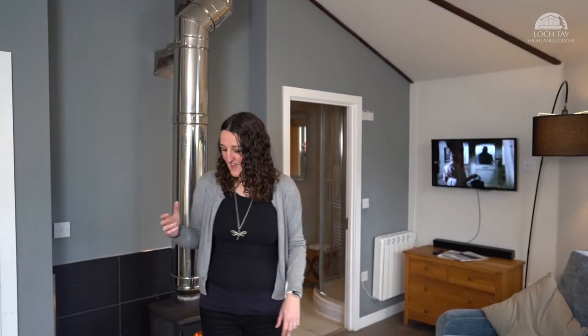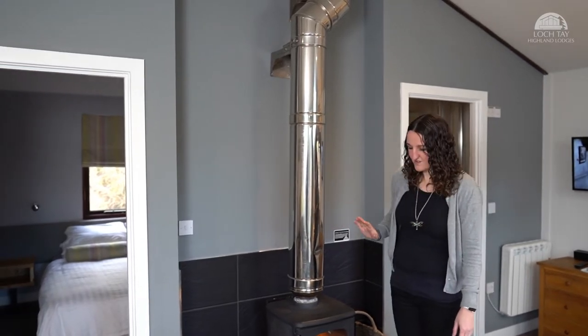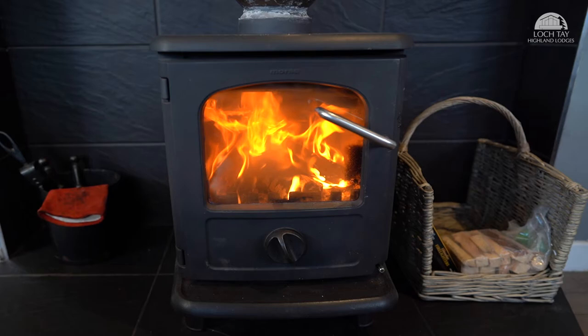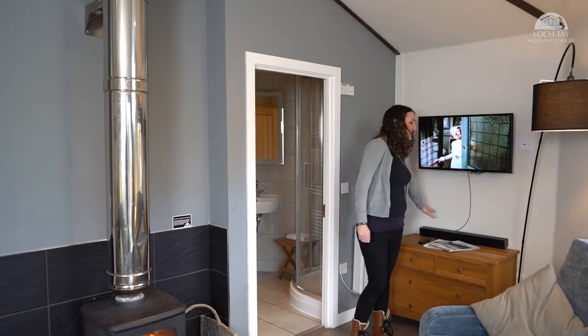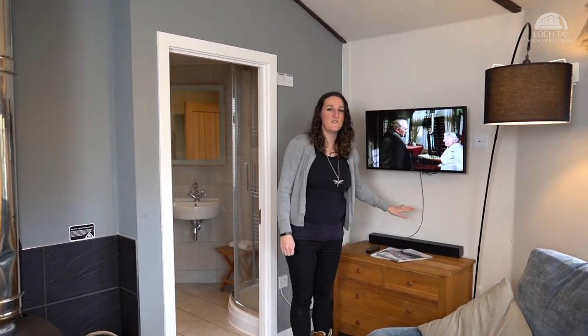The lounge has two very comfortable sofas, perfect for coming back from a day on the hills or shopping in Colin. Behind me, my favourite part — the wood burning stove, which is roaring, lovely and warm. Over here we have the TV and sound bar, lovely crystal clear sound for movies and TV shows.